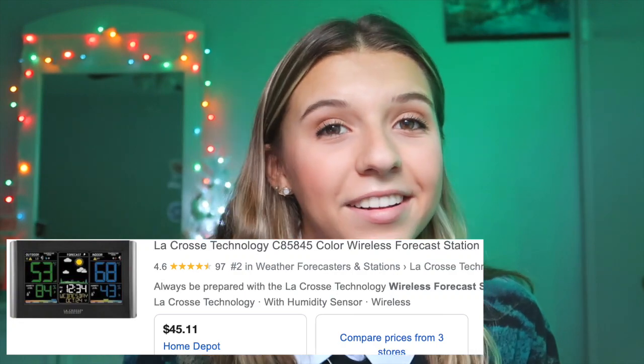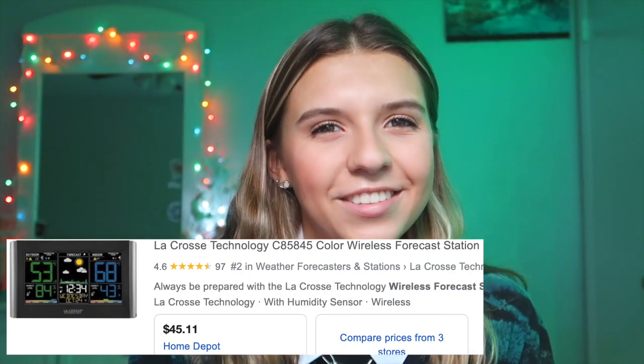A wireless forecast station — I know that sounds weird, but we actually have one and it sits by our TV in the living room. It shows the weather and forecast, and it's very convenient — you can get it on Amazon. The last thing on my list is a Topend air purifier. This video wasn't sponsored by them, but they did send me the air purifier and I thought I'd unbox it on camera and set it up, since it's been sitting in the corner of my room for a couple of days.